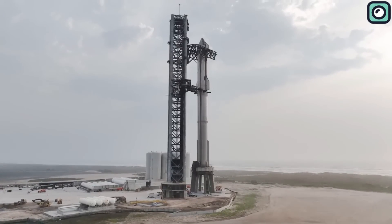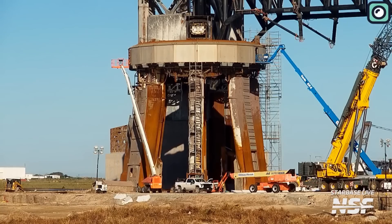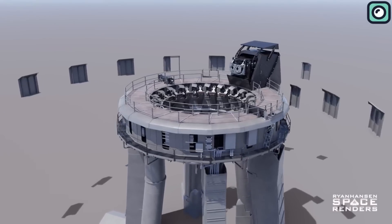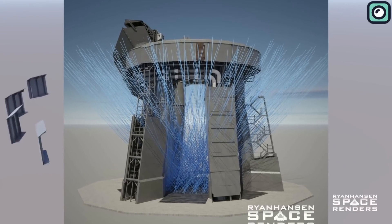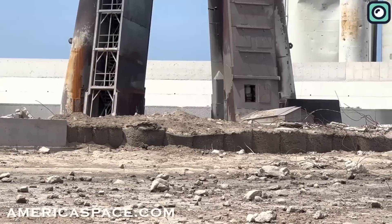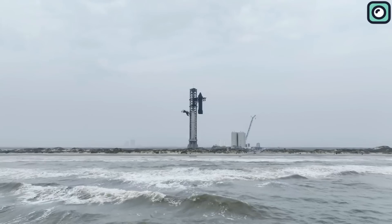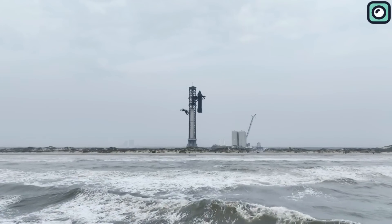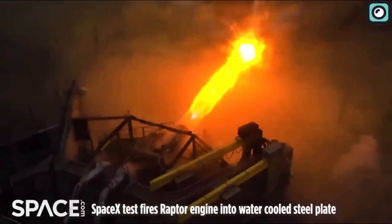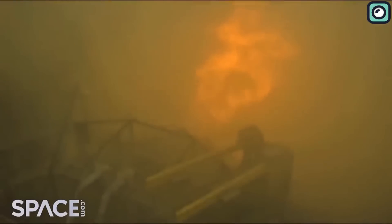SpaceX is also addressing the after-effects of the April 20 mishap. The company is working diligently to reinforce the ground beneath its Starship rocket's orbital launch pad, which took significant damage during the recent test flight. SpaceX's approach involves the development of a massive water-cooled steel plate, designed to shield the ground from the colossal power of the rocket's thirty-three first-stage Raptor engines. While this steel plate technology was not ready in time for the April 20 launch, SpaceX has since prioritized its development, and the innovative steel plate has already been subjected to the power of a single Raptor engine in tests — withstanding it without incurring damage.